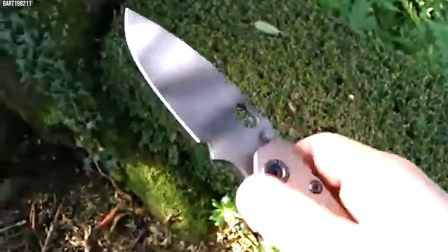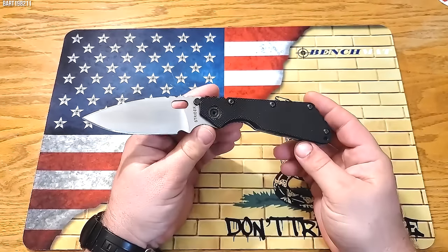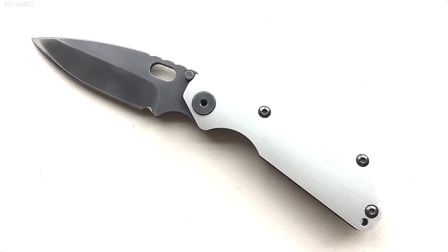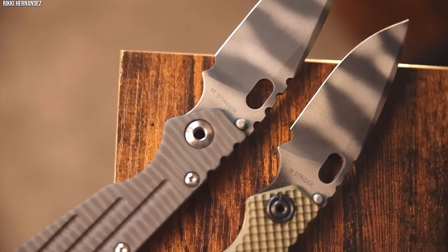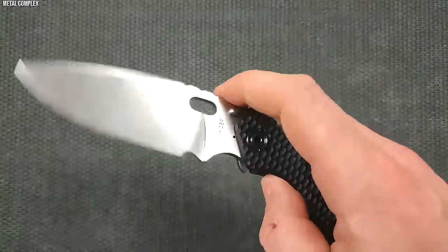The Strider SMF has gained a reputation for being a tough, reliable tool in the field. Its rugged construction and uncompromising performance have made it a favorite among many in the military and special forces community. By marrying superior design and high-quality materials, the Strider SMF showcases the importance of purpose-driven design in the creation of a truly effective combat knife.